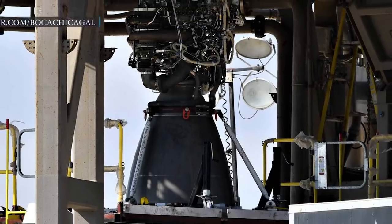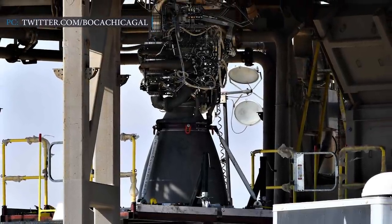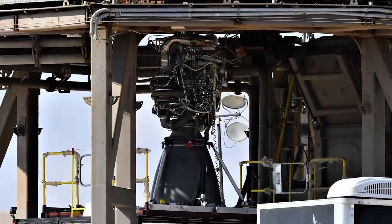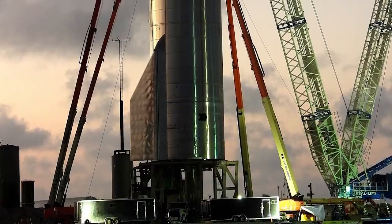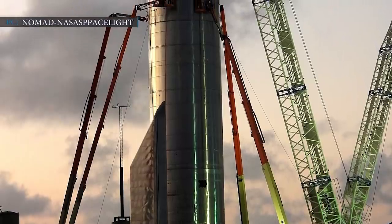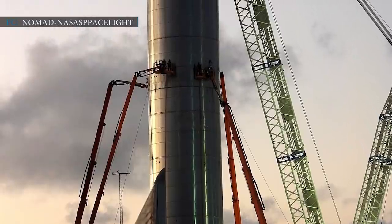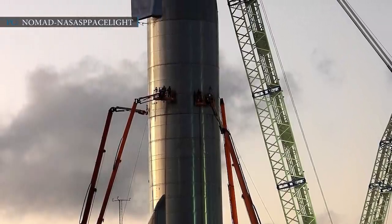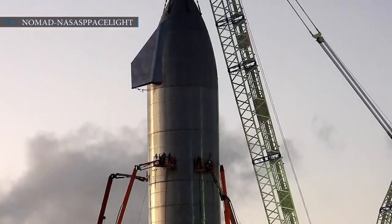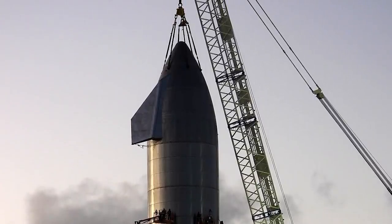SpaceX removed one of the three Starship Raptor engines, and the prototype is likely to fly with only two Raptor engines. SpaceX also revealed a fourth engine already at Boca Chica. Musk explained that their plan was to perform a static fire test of three Raptor engines with final inspections and checkouts, then perform another static fire test, and finally the high-altitude flight test. SpaceX had already completed two steps, and will use the second triple Raptor static fire test to check the engine's self-fueling system from the tank located in the nosecone.